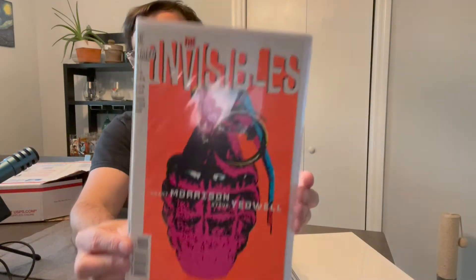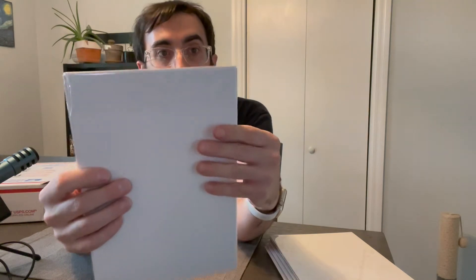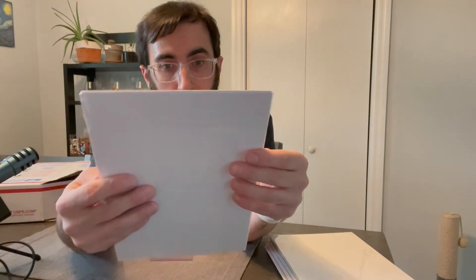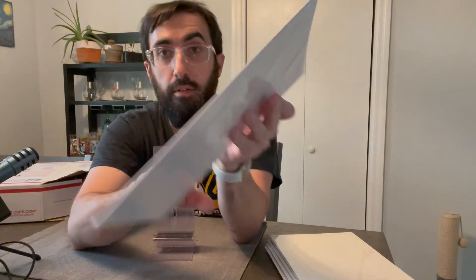So we got DC Vertigo The Invisibles, number one. It's got this neon orange cover with a grenade — pretty cool cover.